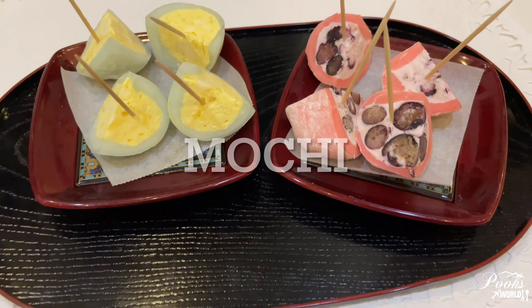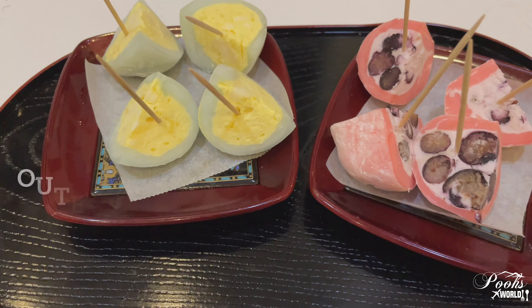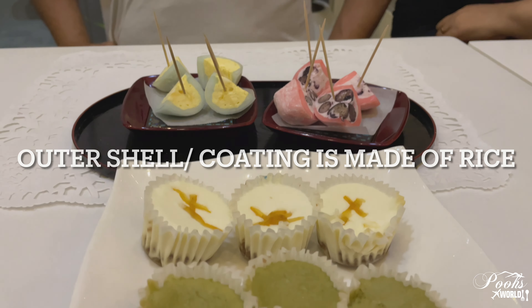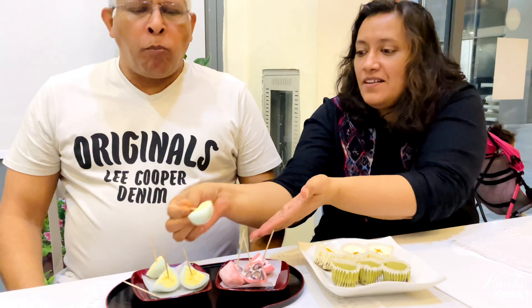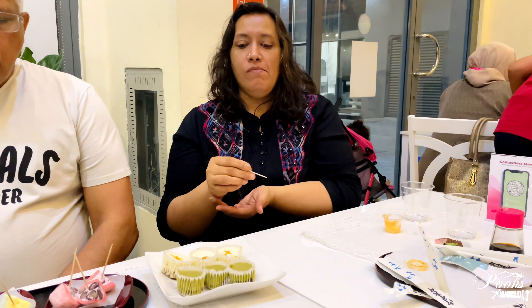This is the mochi — a Japanese traditional sweet which is also a rice cake. It has a light coating with a rice base, normally filled with red bean paste. Here we have blueberry, lemon with blueberry, and mango flavors. It has a cold, frozen ice cream inside — a really good dessert.